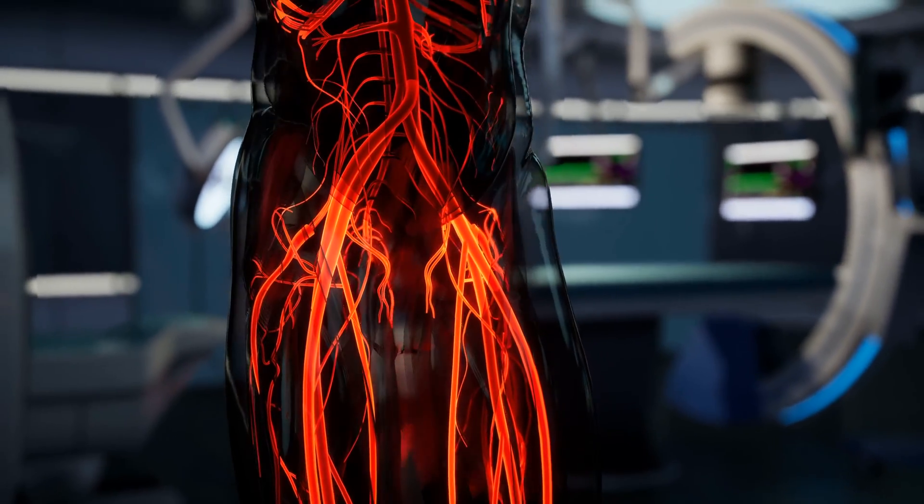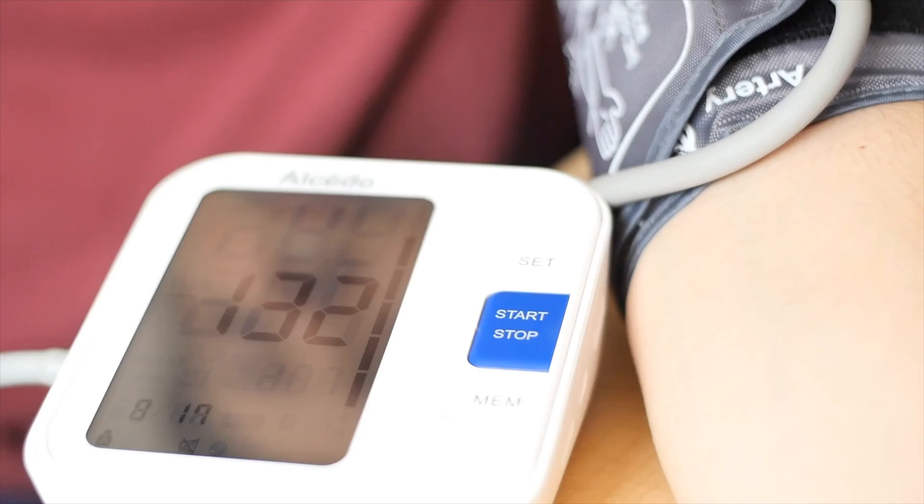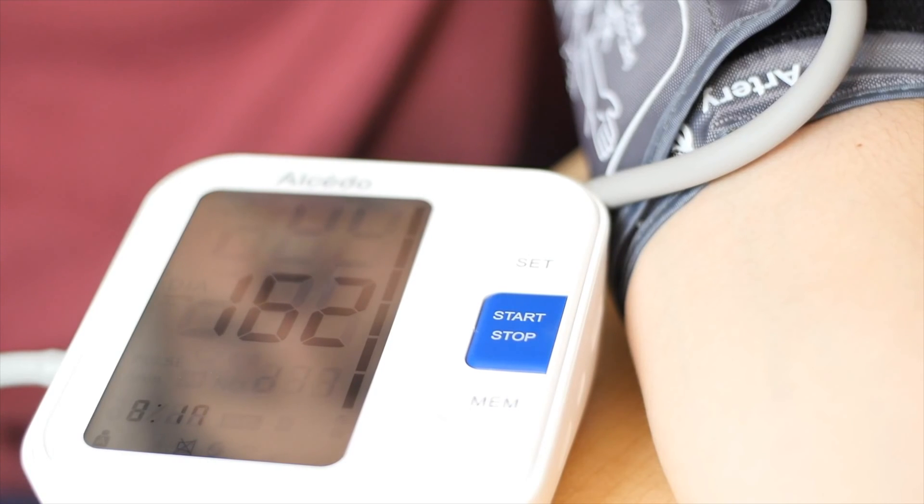By relaxing the veins and arteries, they are commonly used for high blood pressure. They are not a medicine that we start off with in most cases — there may be alternative medicines — but they are a very useful medicine to add in those people who we cannot obtain adequate blood pressure lowering.